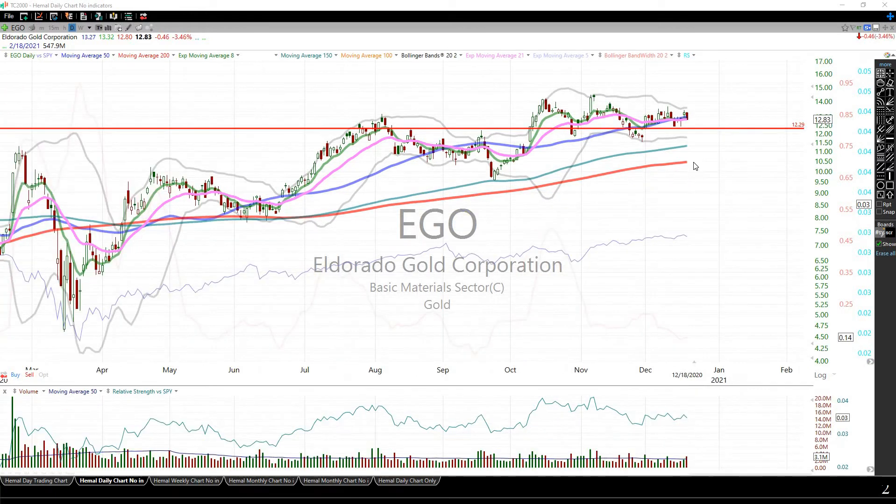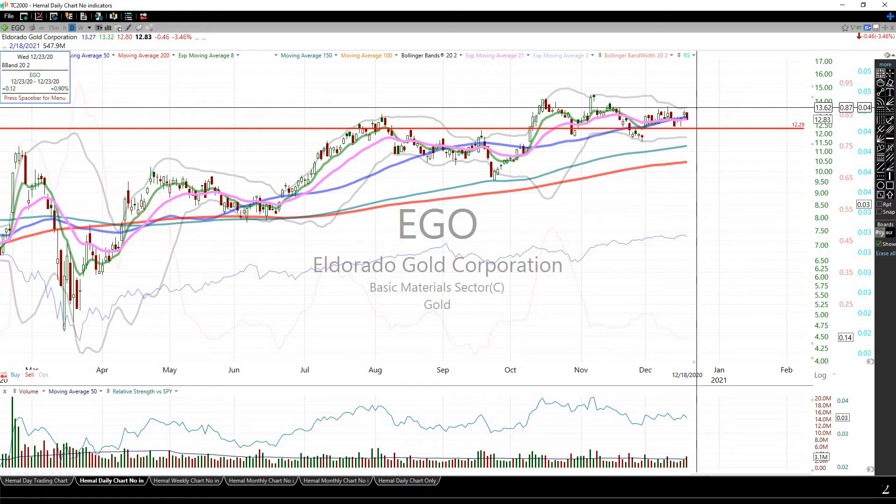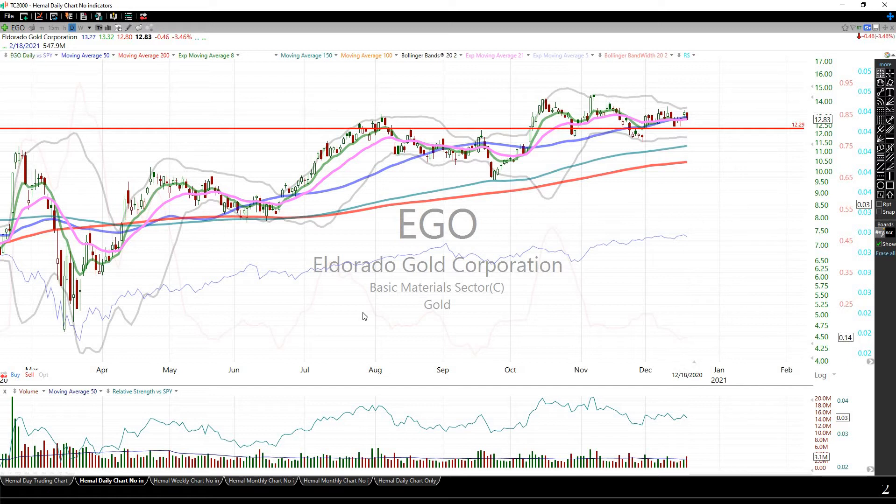EGO is tightening up here. It is not as tight as I would like it to be — it's about 14% wide. However, it is right along the 50-day moving average, and if it breaks through about this level, it may go higher from here.